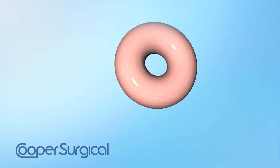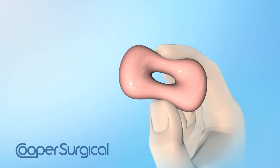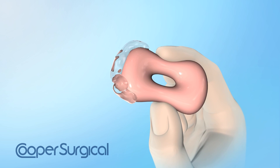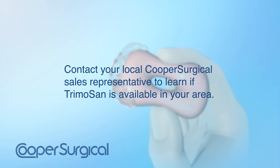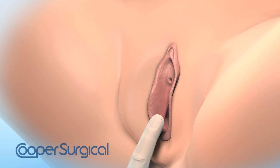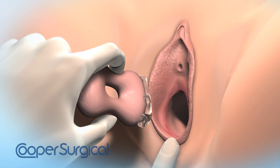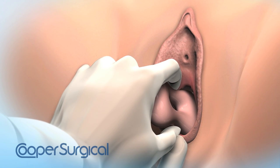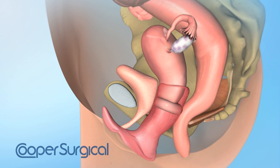Wear dry gloves. The Donut Pessary is compressed between the thumb and forefingers. The entering edge should be coated with a lubricant such as Trimosan or another suitable lubricant. Cooper Surgical's Trimosan is a vaginal jelly that helps restore and maintain the normal vaginal acidity and reduces odor-causing bacteria. Use one finger to depress the perineum. Hold the donut almost parallel to the introitus and guide the pessary into the vaginal vault using a corkscrew motion. The cervix should rest behind the donut.